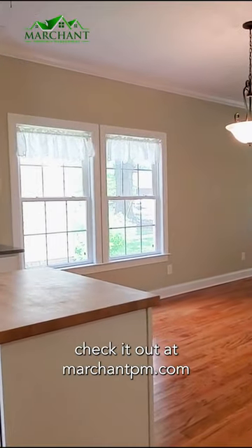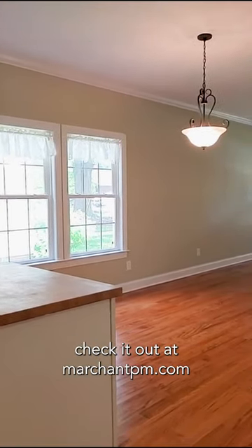If you love it as much as I do, check it out at marchantpm.com. Thanks guys!